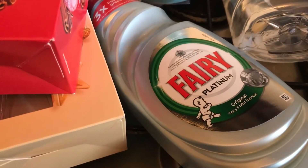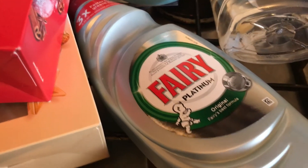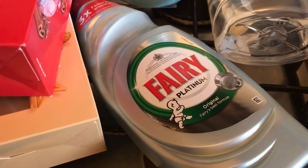This is the Fairy Platinum washing up liquid — it was about £1.49, normally around £2, so I picked it up. There's about a fifth left of the bottle I've got, and the bottle I've currently got is a smaller size than this one.